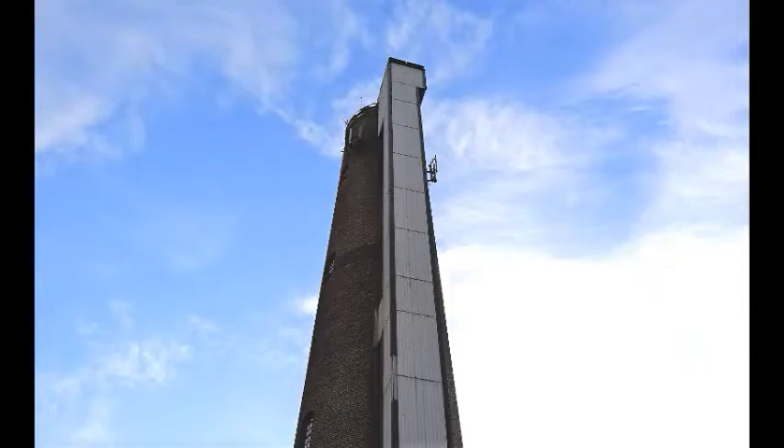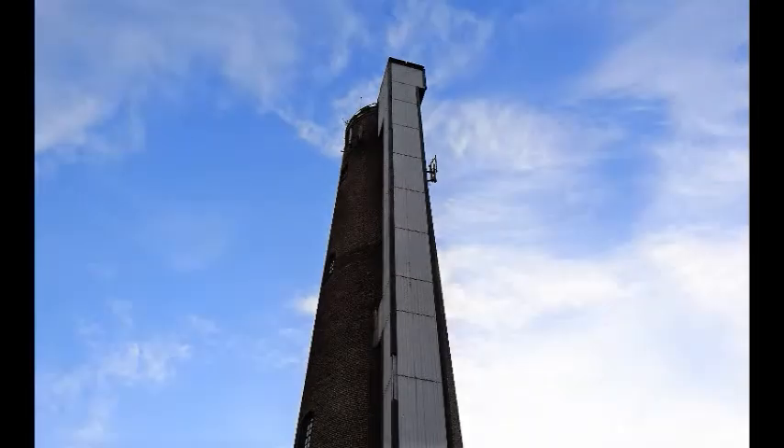Inside the tower there was a spiral staircase, and also there were pots for melting the lead. In 1971, a lift shaft was added, and that's still present.